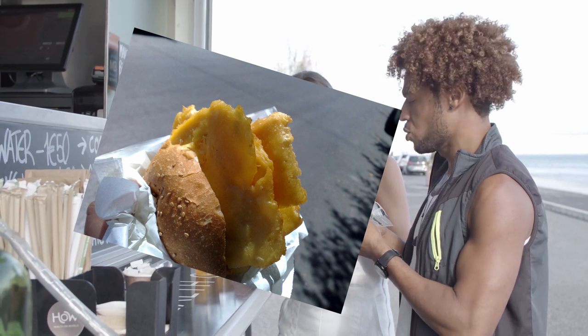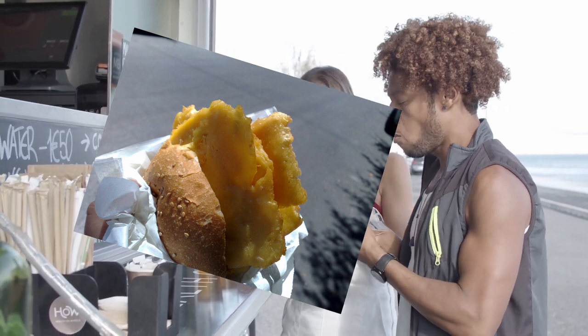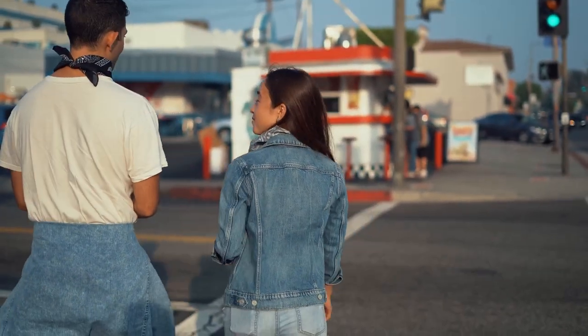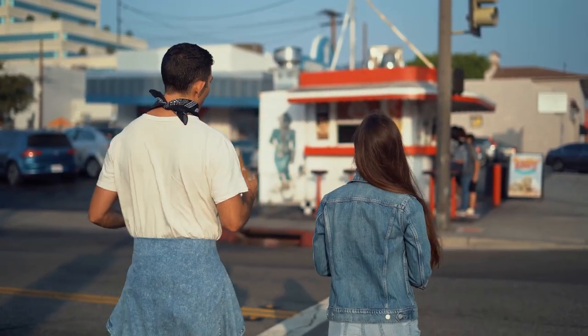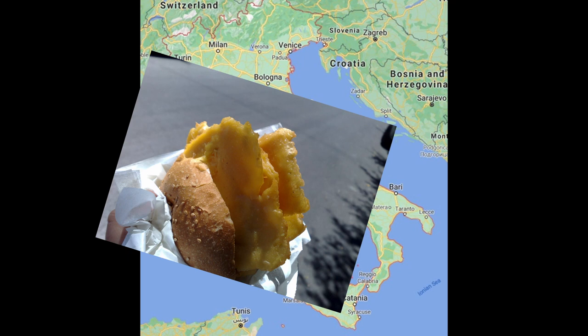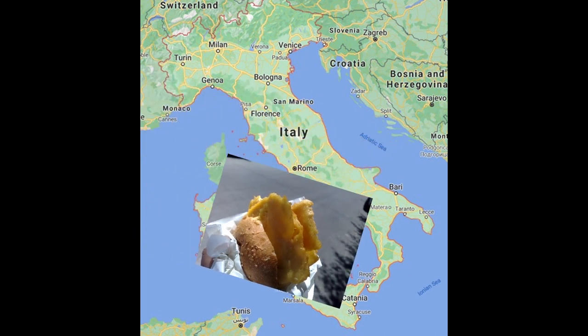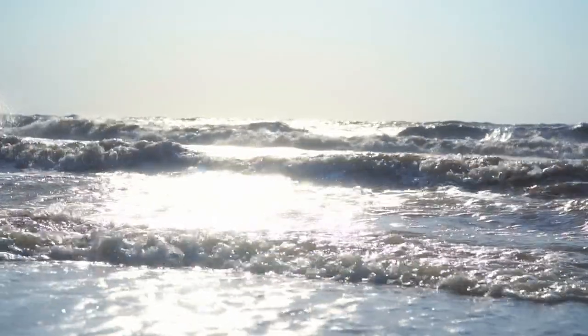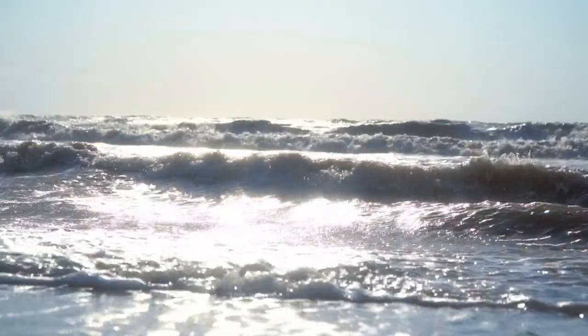Pane panelle are chickpea fritters served in a sesame seed roll. These panelle rolls can be combined with other ingredients — recently I've had the panelle with aubergine, that's eggplant to the Americans, served up in a roll. Sometimes a portion of chips will have small chickpea fritters mixed in. Panelle can be found across Sicily but are more particularly popular in Palermo and are believed to be a legacy of the Arab occupation of Sicily. I always have pane panelle every time I go to Sicily — no exceptions.